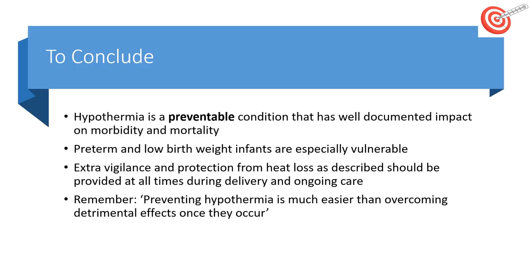In conclusion, hypothermia is preventable. It has an impact on morbidity and mortality. Preterm and low birth weight infants are especially vulnerable, but there are simple things we can do to improve. We should be thinking of optimising the baby's temperature at all stages of delivery and ongoing care. Prevention is much easier than overcoming the detrimental effects of hypothermia once they occur. Thank you very much.